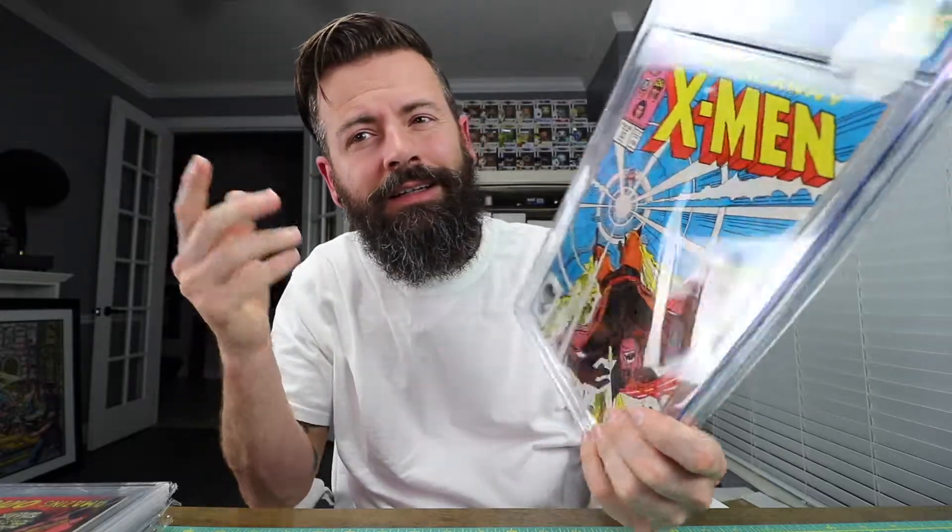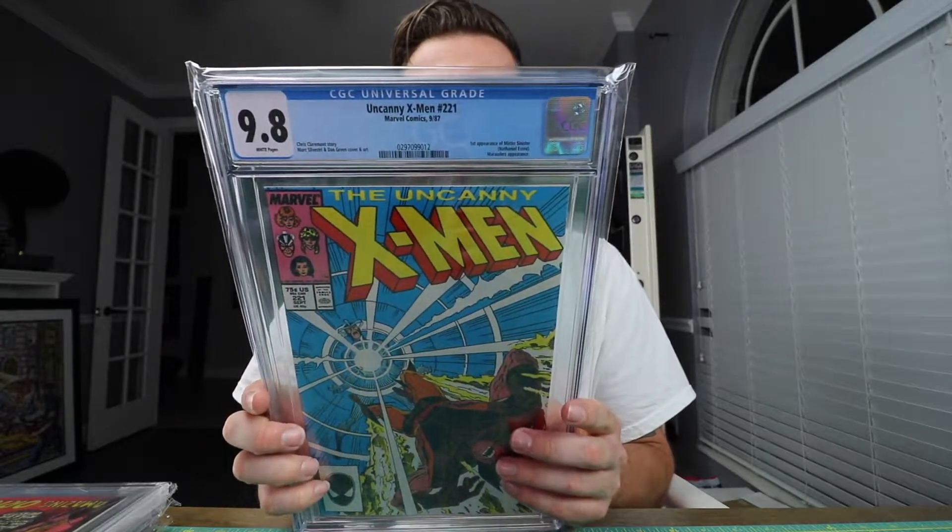Mr. Sinister, 9.8. I had one copy that I bought from eBay not too long ago, but this one wasn't too bad — I think I paid 215 or 220, something like that. It's the first appearance of Mr. Sinister. When I was growing up I used to collect the little comic book cards in like 3rd, 4th, 5th grade, and Mr. Sinister was one of the characters that popped up a lot on those cards, so I had to get that one.